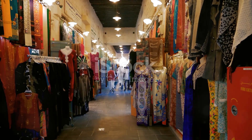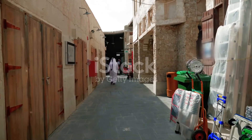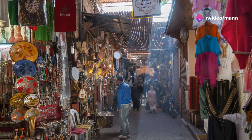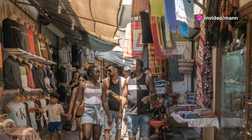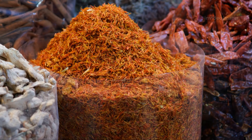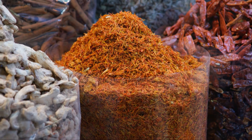No trip to Dubai is complete without experiencing the vibrant atmosphere of its traditional souks. Wander through the narrow alleyways, haggle for fun, and soak up the sights, sounds, and smells of this ancient trading tradition. It's a sensory overload in the best way possible.